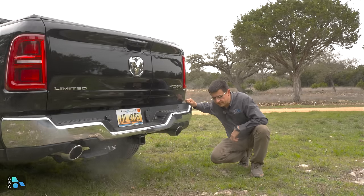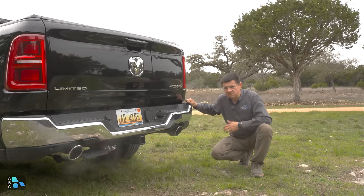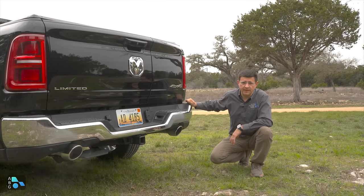The one thing an inline-six can't do is sound like a V8 — so let's check out this exhaust note. It definitely sounds like a throaty BMW, to be honest.